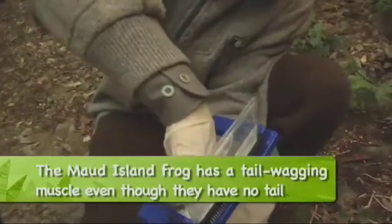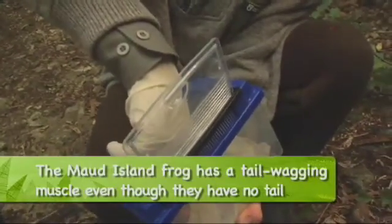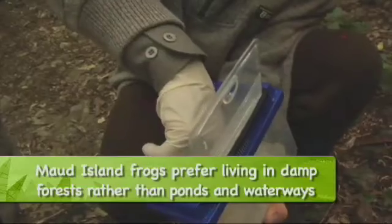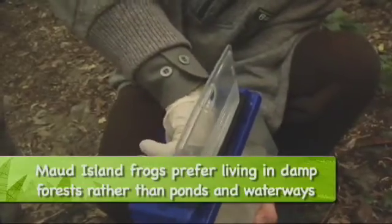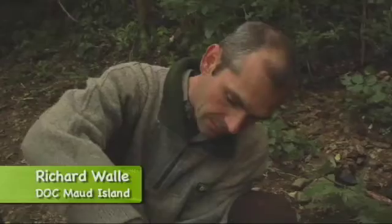How many Maud Island frogs are there in the world? Probably 20 to 40 thousand. And they're only found here? Only on Maud Island, and there have been some transferred to two other islands in the sounds — just a small backup population in case anything happened to the frogs here. They haven't changed in 135 million years, so they've obviously got onto a good design and stuck with it.